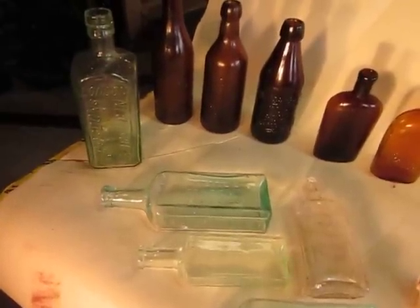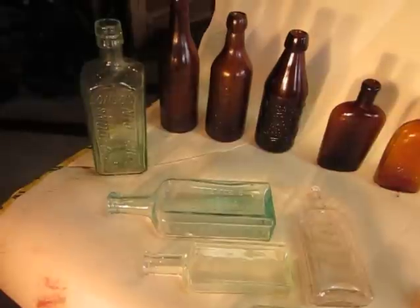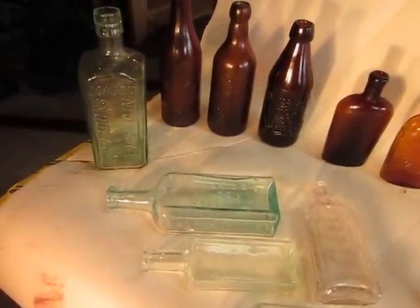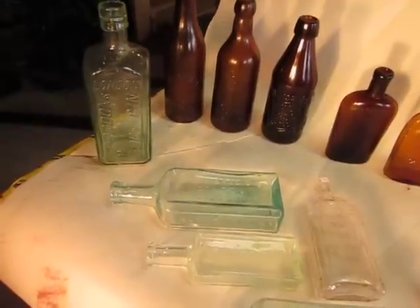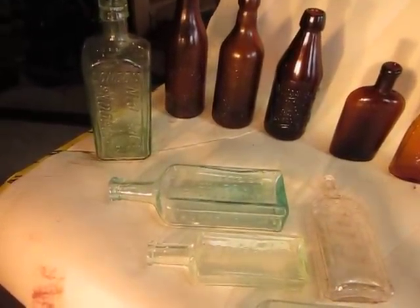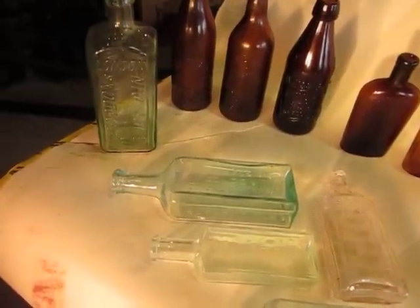Hey everybody, it's Jack here, aka SUSQ45 on YouTube. Just wanted to showcase some of my recent bottle digging dump finds. I've been working a spot in Lafayette, New York — that's all I'm going to say about where it is — but I've scored some really nice stuff out of here.